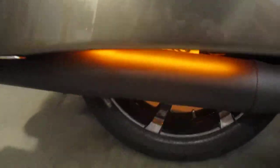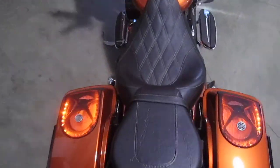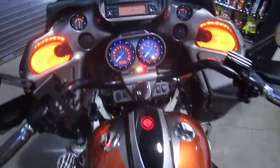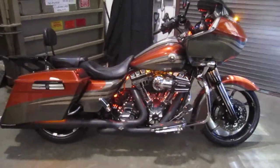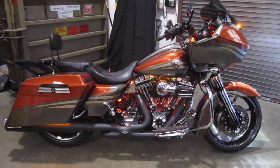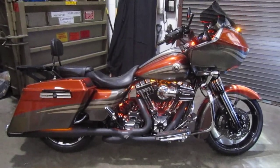Even underneath the bags — beautiful. Is that awesome or what? We do custom work like this all the time at Harley Davidson of Nassau County in beautiful Belmore, New York. If you want to get your bike worked on and have it look like this one, please call our service department at 516-409-9200. Ask for Chris, Don, or Lou. Thank you and have a totally awesome day.